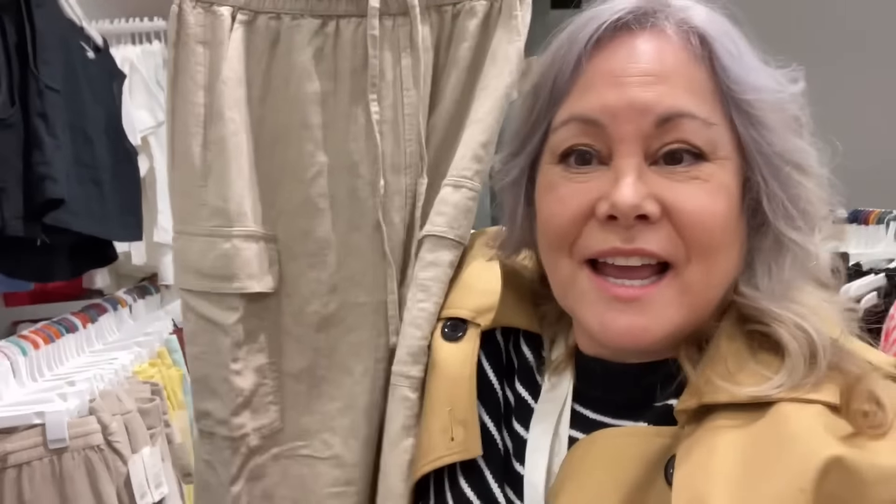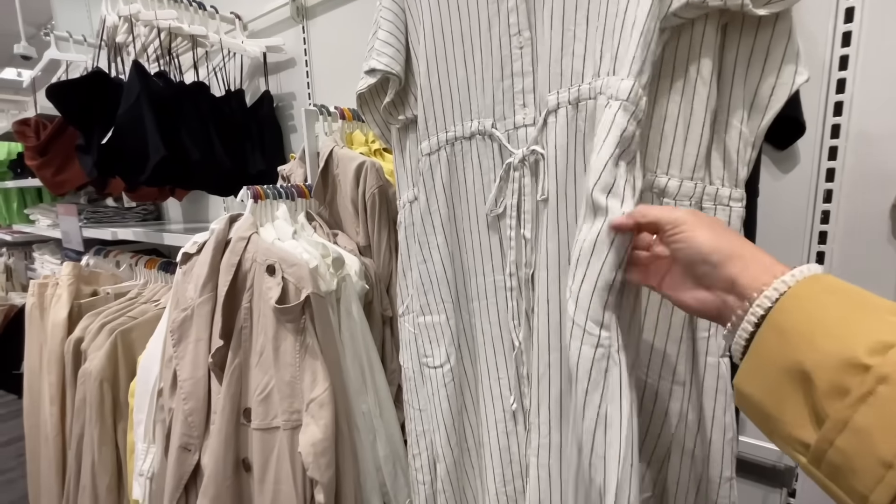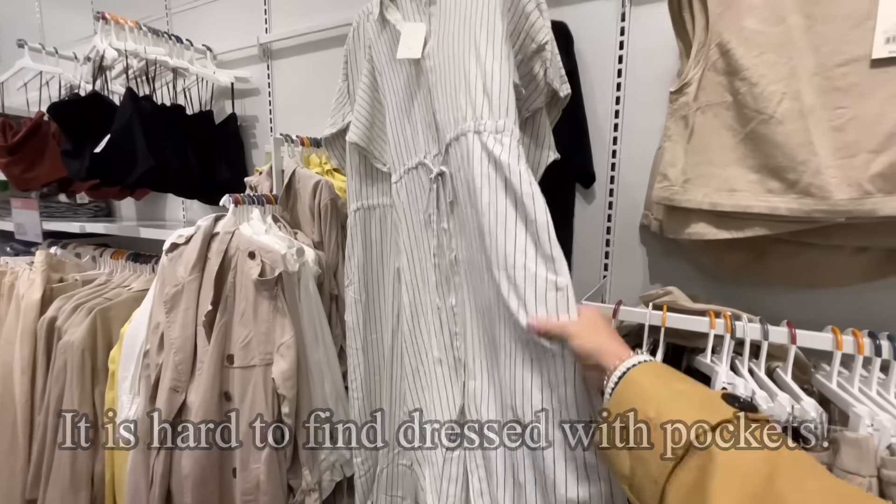You know how I am about pockets, and this skirt has four pockets in it — I think that's great. It's linen, so I think it's going to be great for the summer. It's kind of cute, and it has pockets.